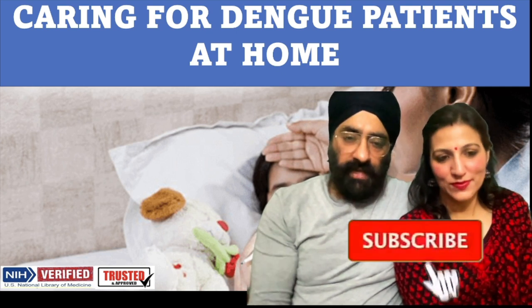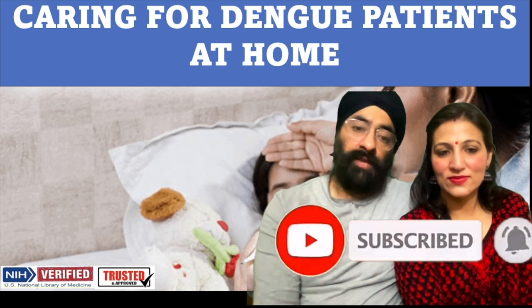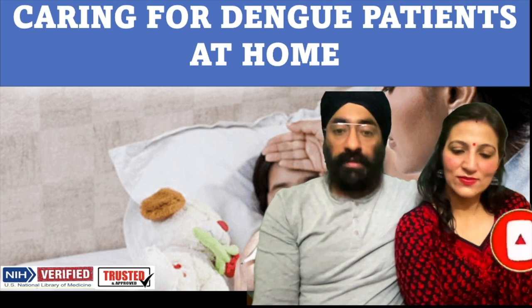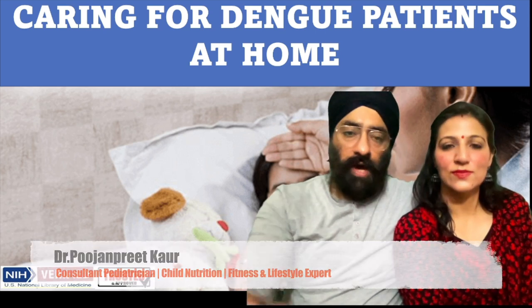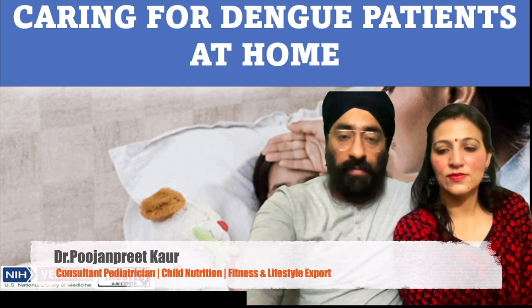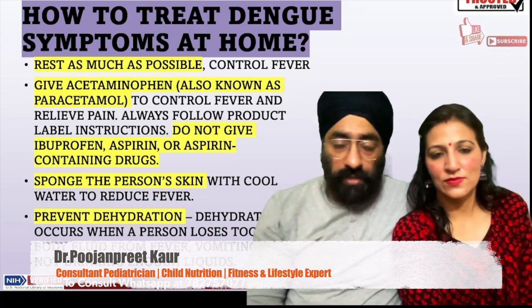We will discuss how to treat dengue symptoms at home for children, young people, and adults. As you know, 80-90% of patients who have dengue can be managed and fixed at home. So, how to treat dengue symptoms at home — let's go through that.